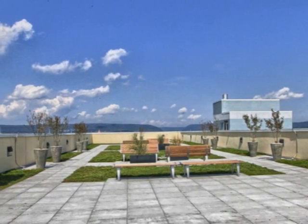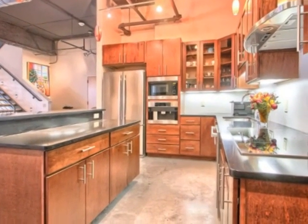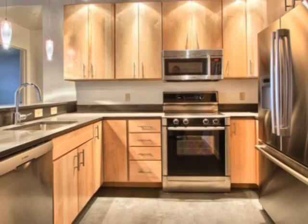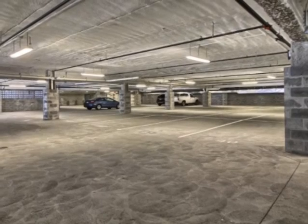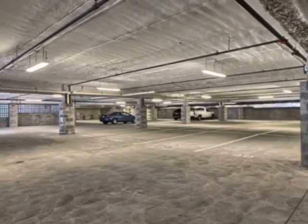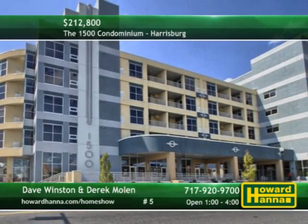Using the LED design approach, 1500 utilizes several green building and development practices to protect the health of the planet and its residents. It will be a vibrant part of Midtown Harrisburg in close proximity to HACC Midtown Campus, Broad Street Market, the Marketplace Townhomes, Capitol Heights, Riverfront Park, and countless restaurants, shops, and cultural and entertainment venues. To learn more, please contact Dave Winston and Derek Mullen.